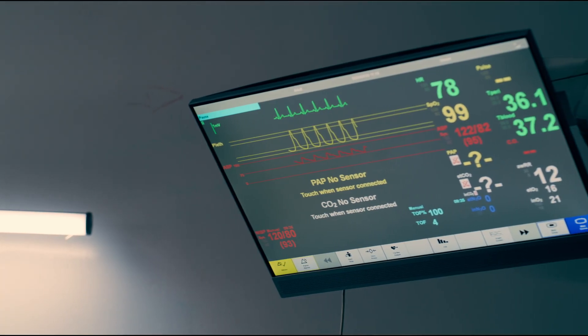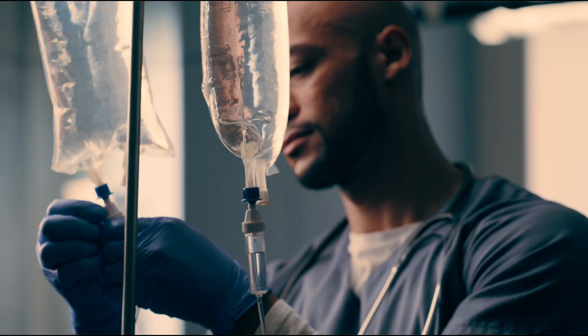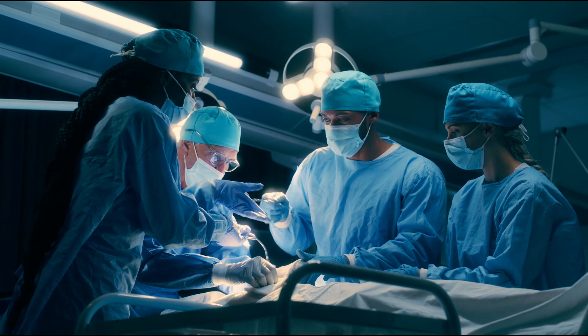These advanced simulations are crucial as they allow for immediate feedback and debriefing, helping students learn from each interaction and continuously improve. Collaboration and reflection are key components of the learning process here at the Skills Centre.